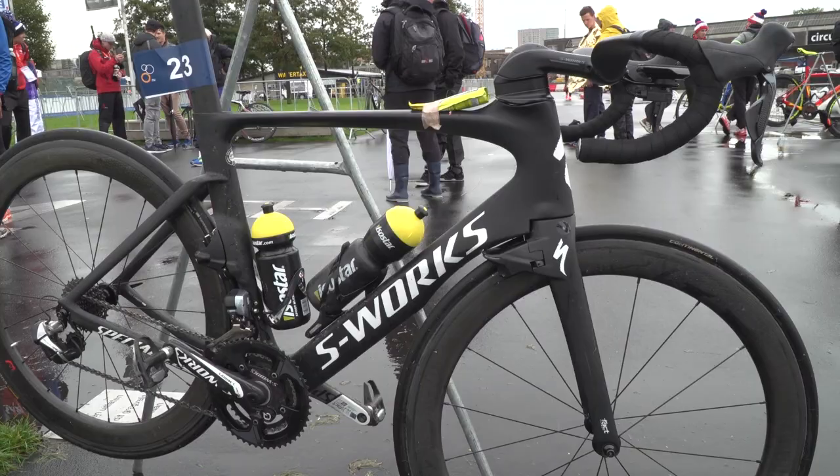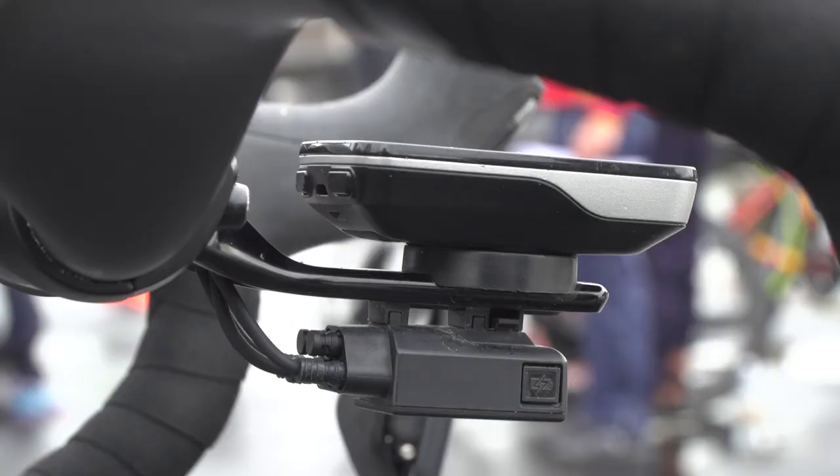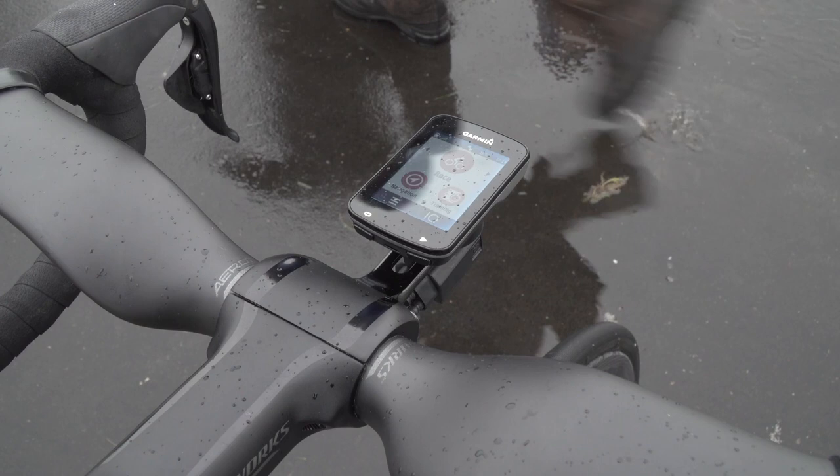We're here with Andreas Salvisberg of Switzerland's Specialized S-Works Venge, and the thing we've noticed is the bike Di2 junction box mount. It's really sleek — it's been designed by Specialized specifically for these handlebars and for the Venge.